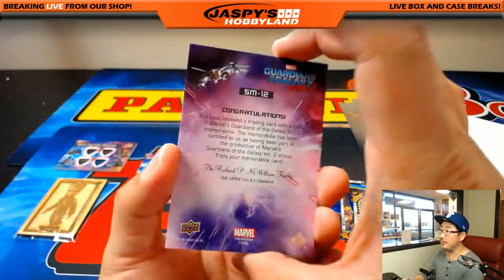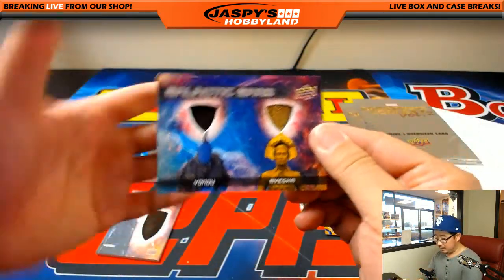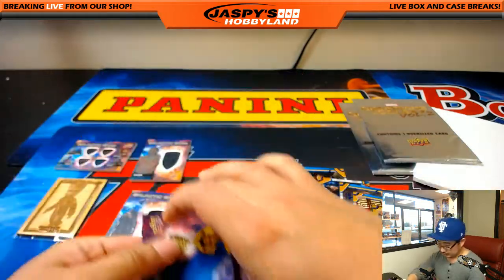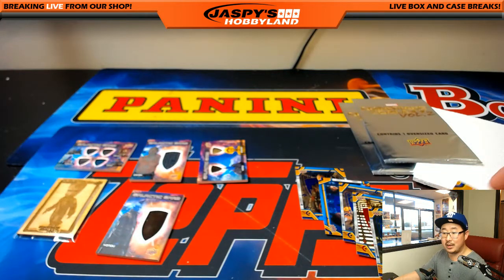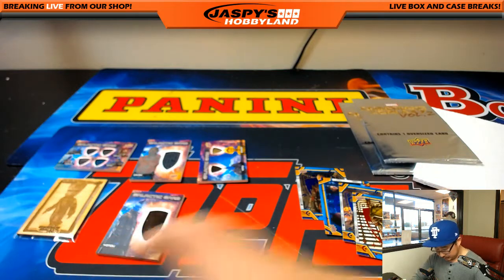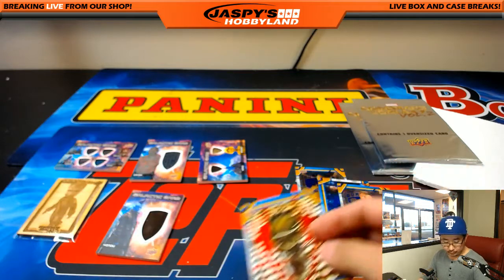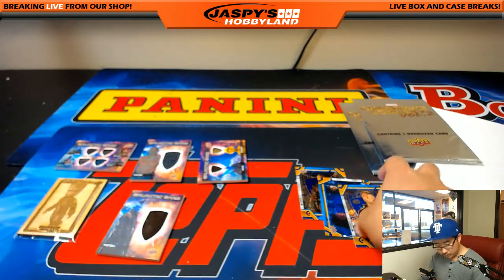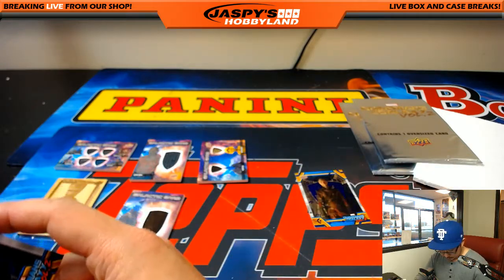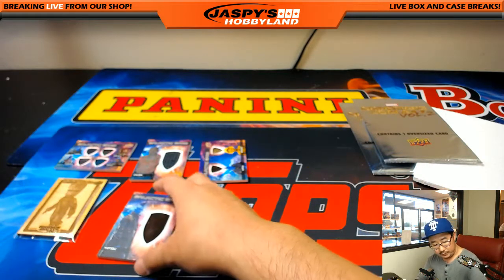Yondu, Galactic Garb — nice. And a dual Galactic Garb: Yondu and Aisha. There you go. Now let's see what those box toppers are going to have. Let me sleeve these up. You got a lot of parallels, Mark. That's pretty cool. Let me sleeve these guys up too.